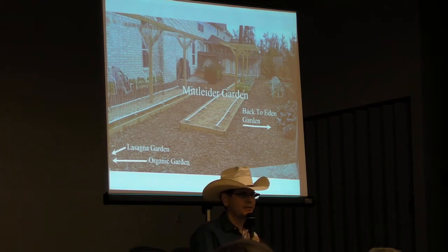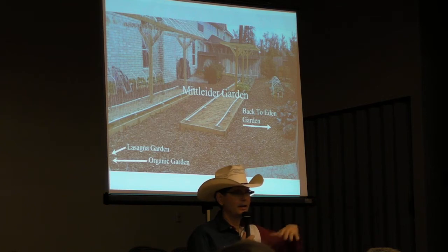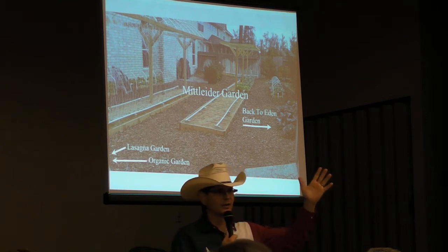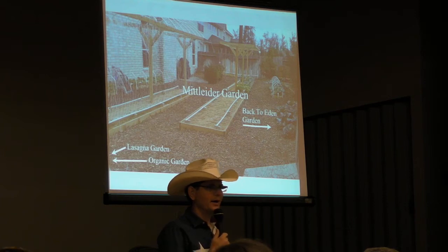But she still had problems. Any of you still have problems with bugs in your gardens? Any of you have problems with diseases in your garden? As good as she was, she still had those problems. And so I'm the husband — I figure I need to fix the problem. That's what we do.